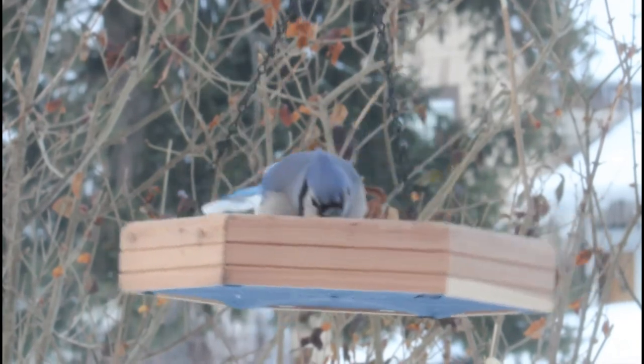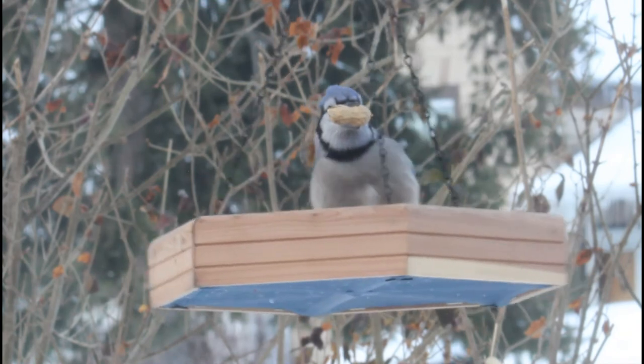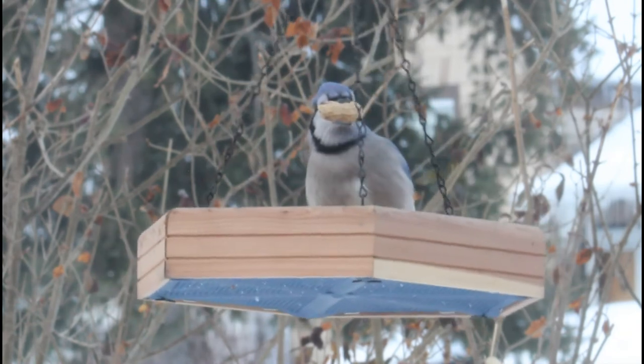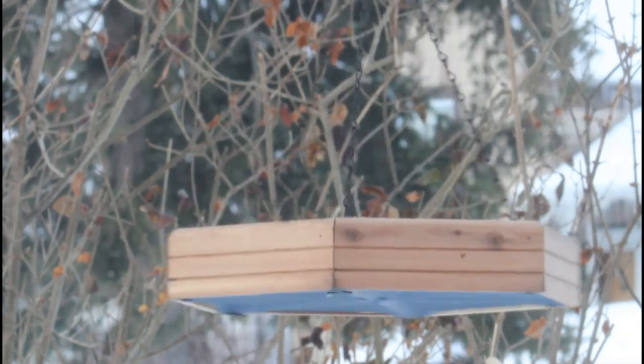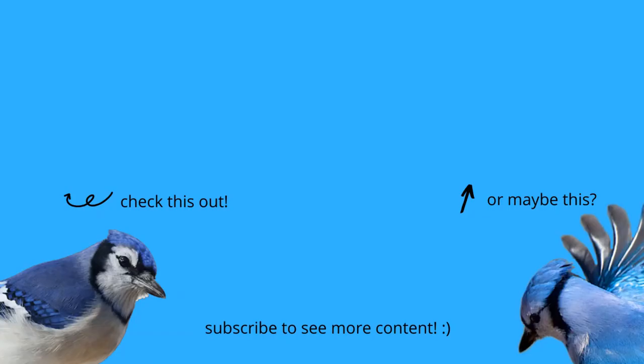Those are all the facts I have for you in this video. I hope you enjoyed learning even more about the amazing blue jays as much as I did. If you liked this video, please don't forget to leave a thumbs up, subscribe, and hit the notification bell so you know when I release a new video. Thanks for watching and I will see you next time on Bird Nerd.